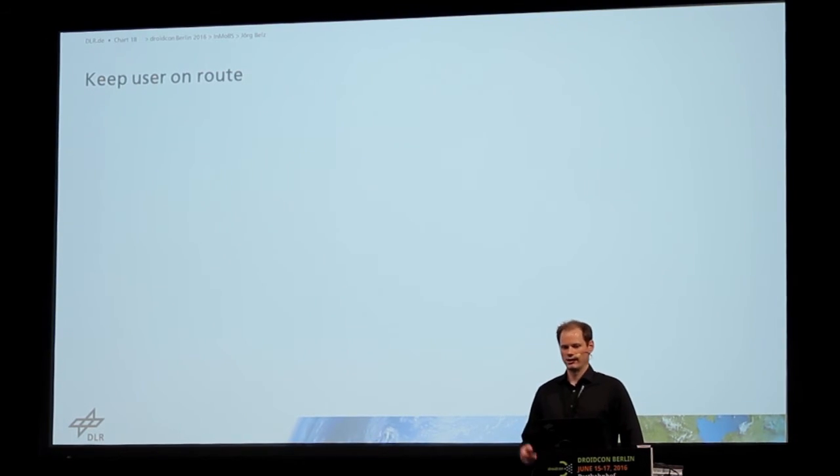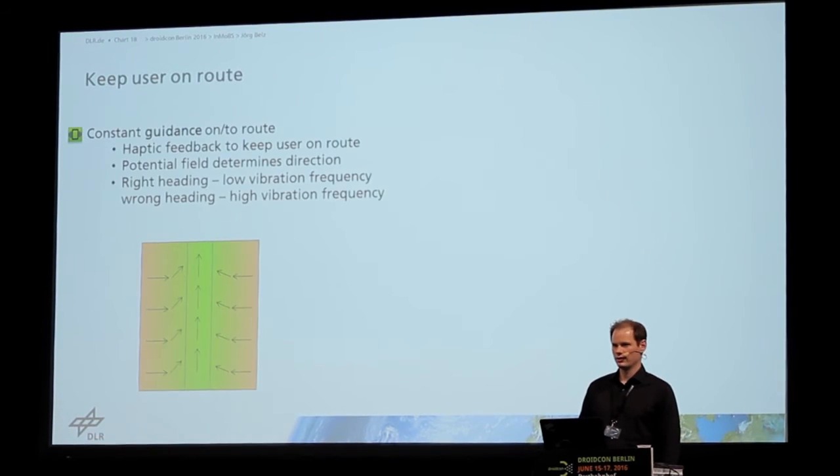Here I will show you some functionality that we implemented. To keep the user on the route, we used vibration feedback, so the user can feel if they're going in the right direction or not.